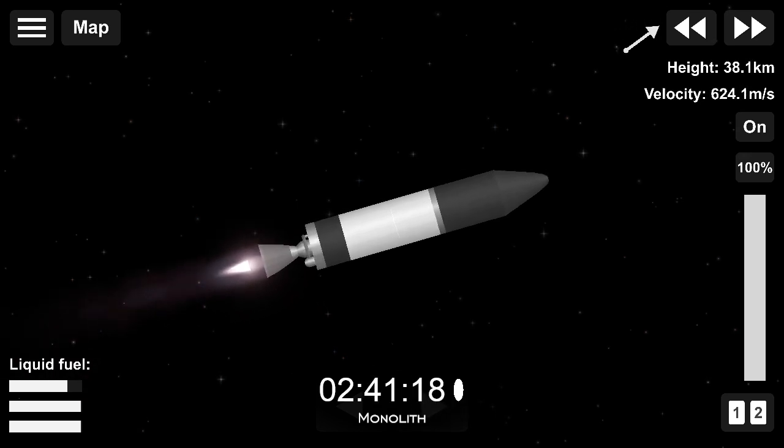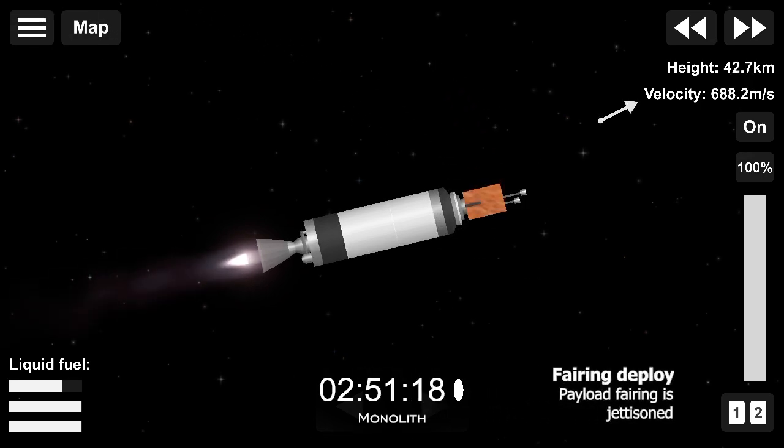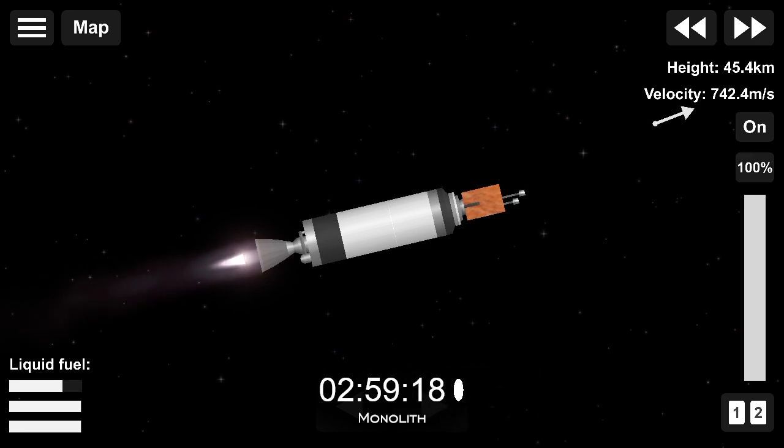Next, we'll be coming up on fairing separation. This is when the two halves of Electron's fairing separate and fall away in preparation for payload deployment. Fairing, Chatham, succeeded. And there it is — you saw a flash of it on your screen. The fairing has separated, clearing the way for payload deployment coming up in approximately 50 minutes from now.